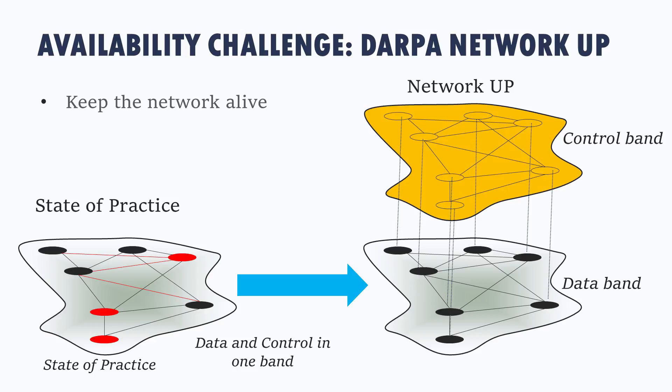The availability challenge is next. The Network Up program, recently started at DARPA, takes advantage of an insight: the data plane and the control plane of our networks need not be common—we can separate them. The current state of practice has both the control of the network and the data flowing over a common infrastructure, but we can separate them and take advantage of the opportunity to create robust, resilient control planes to hold the network together even if the high-capacity data plane may not be present at all times.